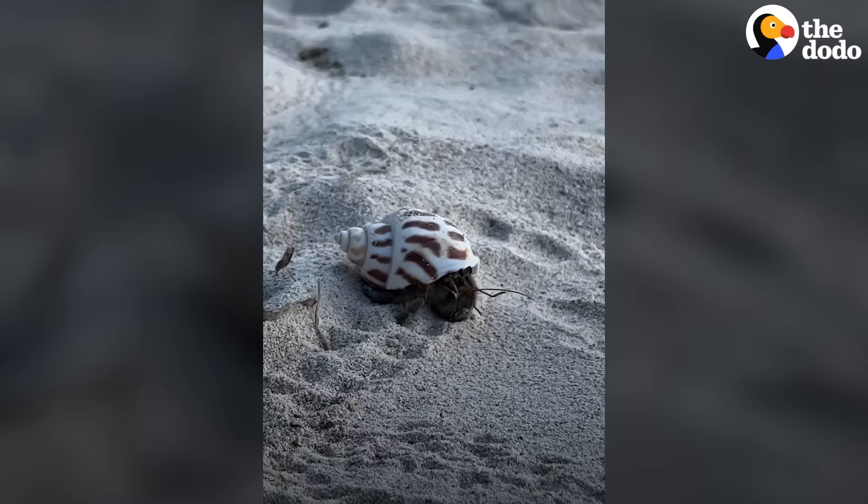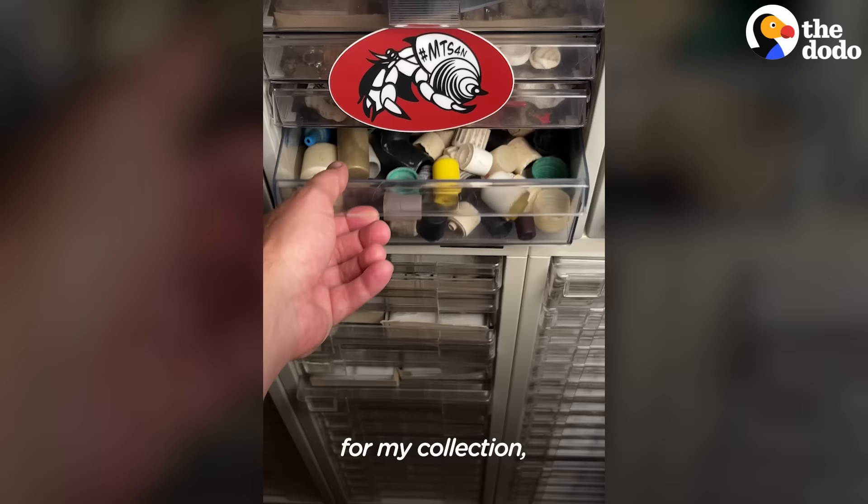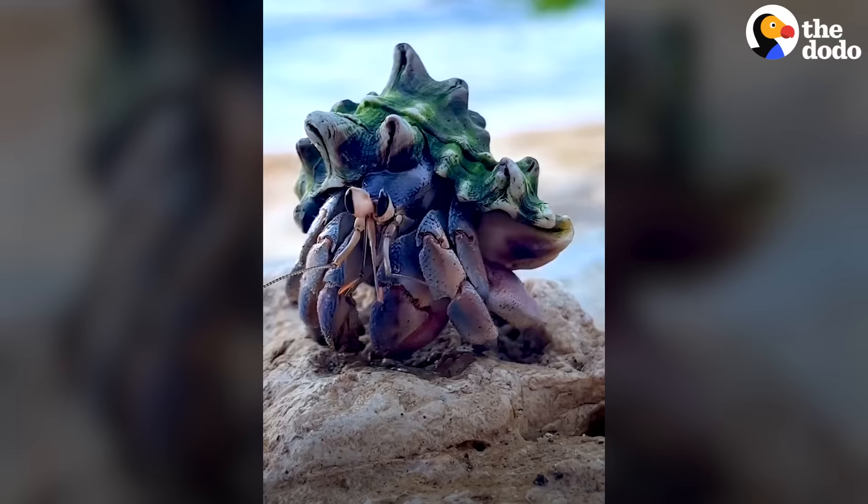Once the hermit crab moves on, I keep the discarded plastic for my collection, and I currently have 151 caps collected. I use donated tapestry turbans from organizations and just kind people that want to support the project.